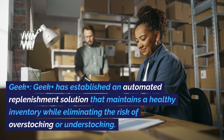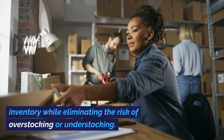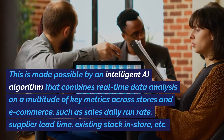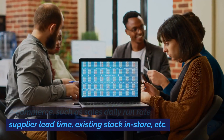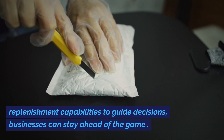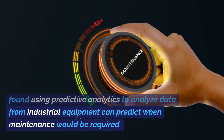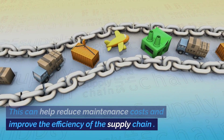Second, Geek Plus has established an automated replenishment solution that maintains a healthy inventory while eliminating the risk of overstocking or understocking. This is made possible by an intelligent AI algorithm that combines real-time data analysis on key metrics across stores and e-commerce, such as sales daily run rate, supplier lead time, and existing stock in-store, providing both automated and suggested replenishment capabilities. Third, Accenture conducted a study that found using predictive analytics to analyze data from industrial equipment can predict when maintenance would be required, helping reduce maintenance costs and improve the efficiency of the supply chain.